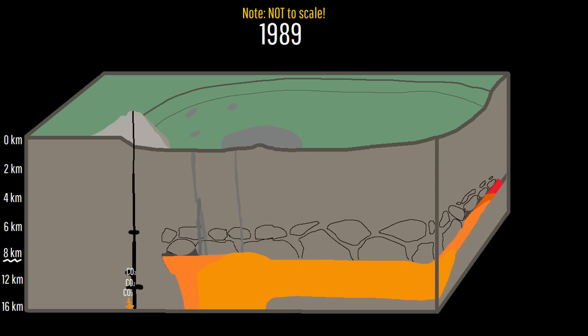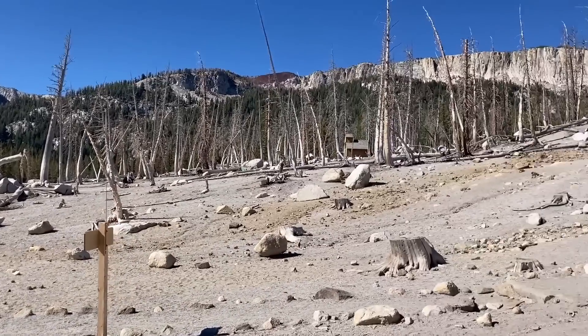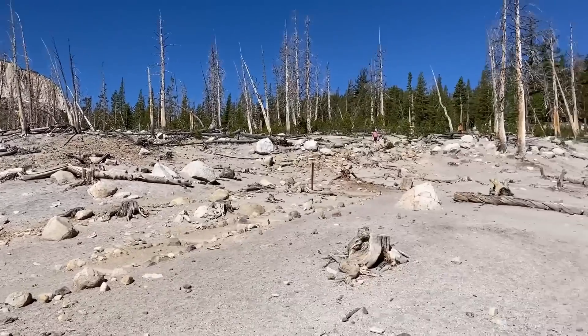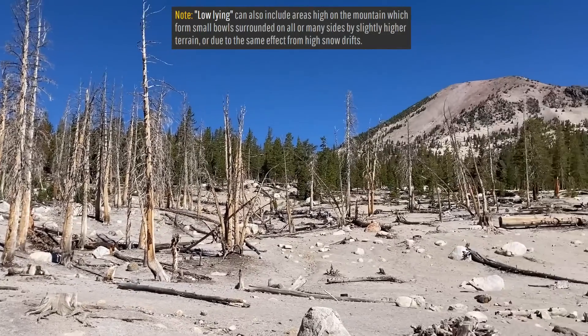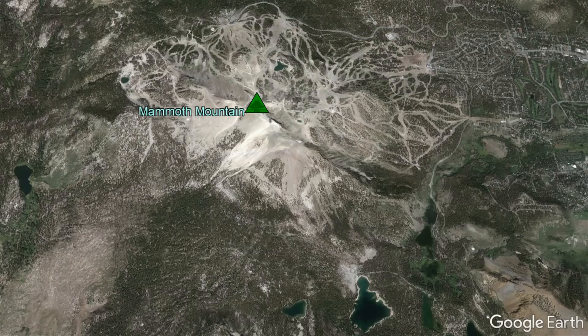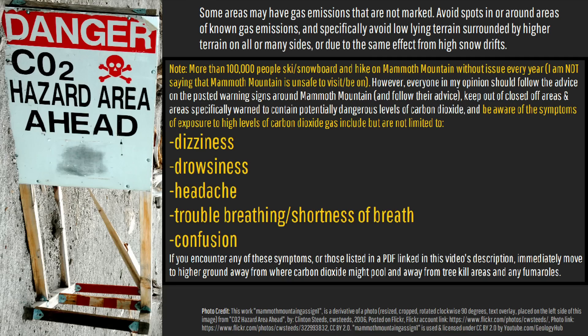However, this failed intrusion did generate another effect, as the solidifying magma has ever since released between 150 and 300 tons of carbon dioxide each day. This has seeped into several faults and fumaroles surrounding the mountain, resulting in large areas of dead and dying trees and vegetation, which can even reach lethal concentrations in some low-lying areas. This sadly even resulted in fatalities in 2006, which is why you need to follow these guidelines shown on screen when on or around the volcano.